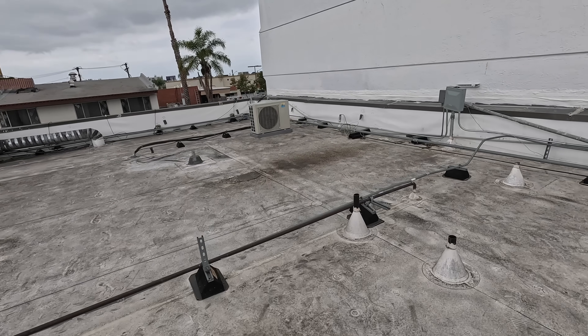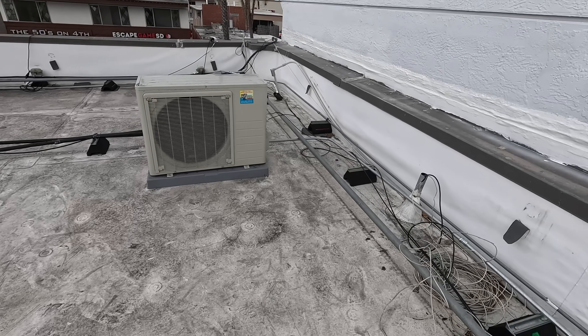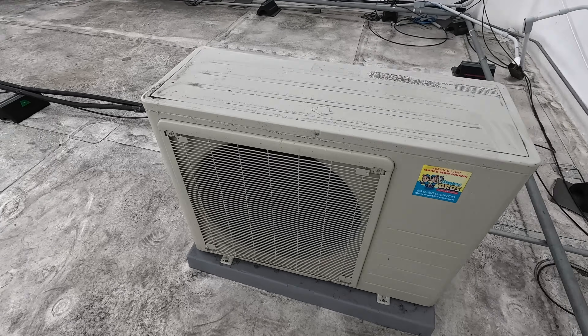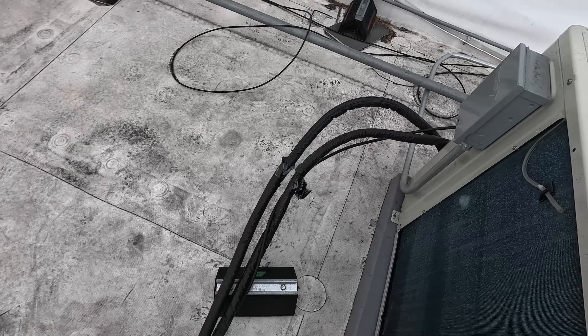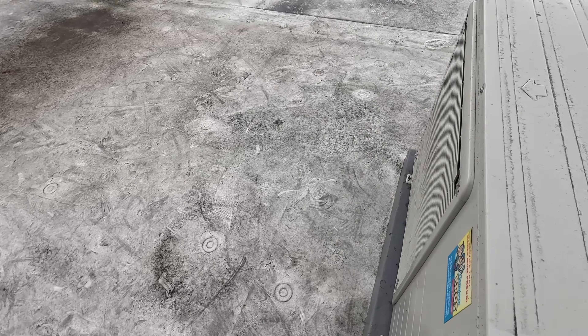Do I think that price for those mini-splits is justified? I don't think so - not for what they got. This is like a simple Daikin unit, not anything crazy. And the whole install's not even up to code, local code here at least. Do I think they got their money's worth? No. I guess my point here is pretty much just - it does matter who you use, especially not only for service, but also for install.